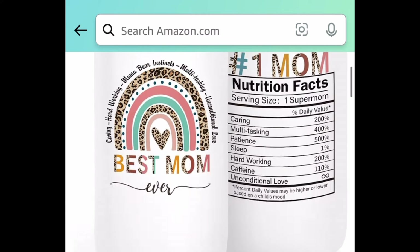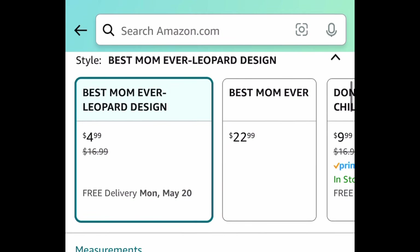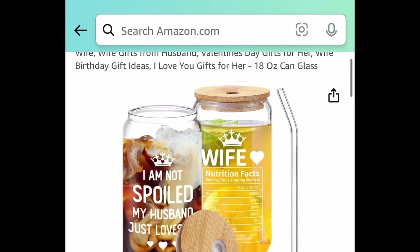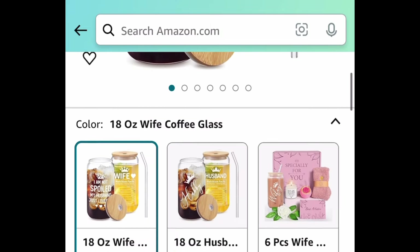Next is a mom gift idea — a glass can tumbler, price dropped down to $4.99. And the next one is a wife version: an 18-ounce can glass tumbler, currently price dropped to $3.99.